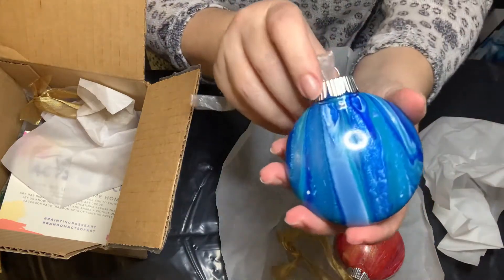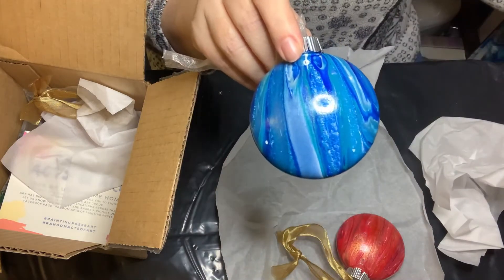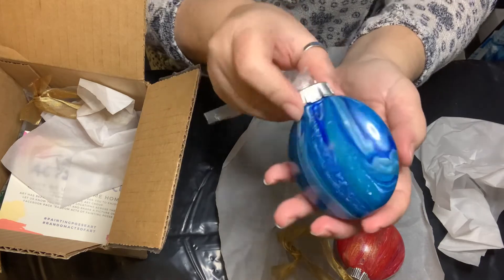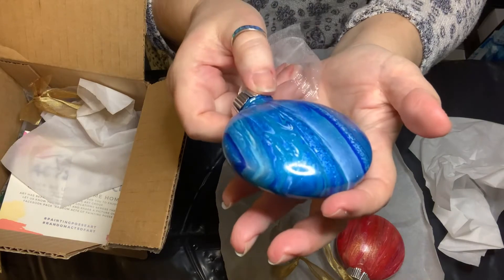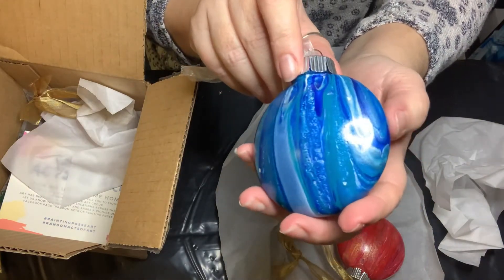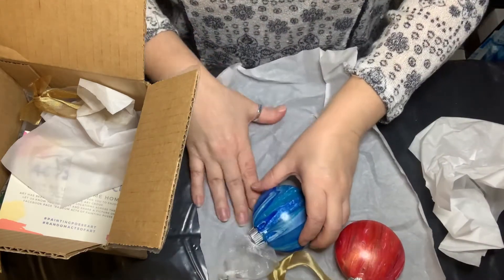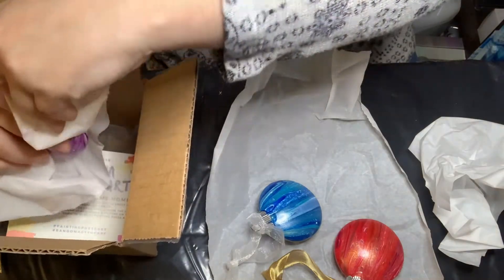Look at that shade — so gorgeous. I'm gonna put the link to the video of the creation of these in my description box. I mean, look at that shimmer. I hope she has the colors listed because I definitely want to do some of these. Maybe I won't wait until next year — maybe I'll get lucky and find some after Christmas.